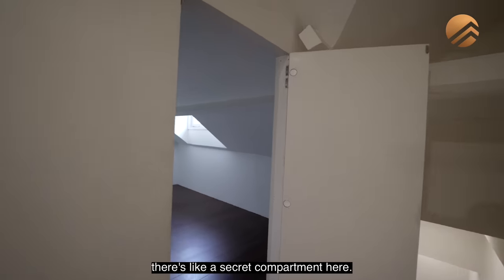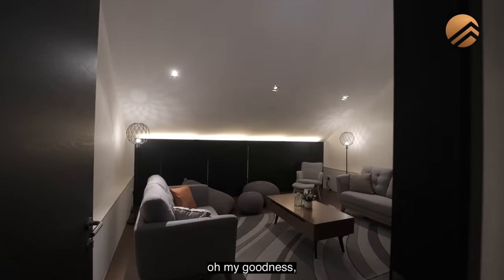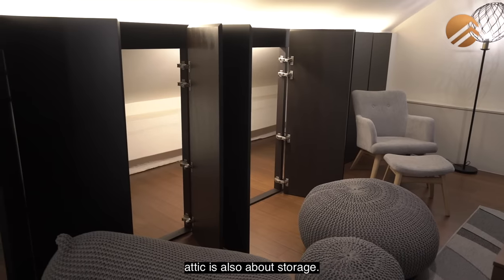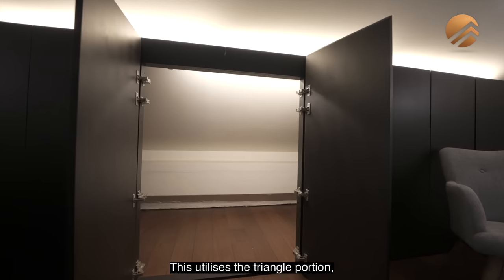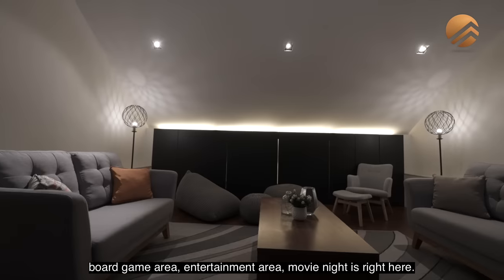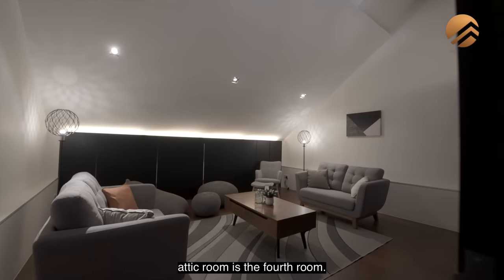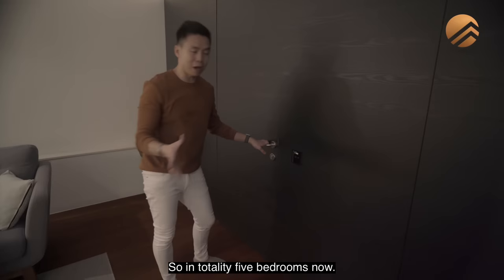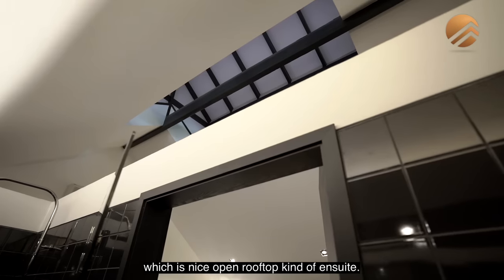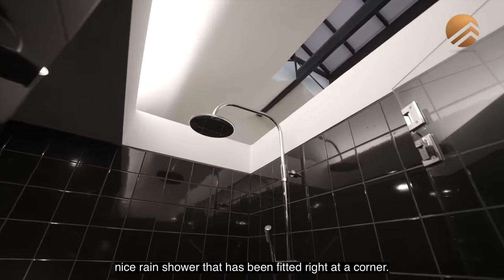Before heading up to the attic level, there's a secret compartment — a perfect place for all your luggage and storage. The attic itself has a beautiful ceiling. It's a perfect space for a home office, private meeting room, games area, entertainment area, or movie nights. Alternatively, use it as a fourth bedroom. So in totality: two common rooms on level 2, the master room on level 2, the attic room as the fourth room, and the annex room as the fifth room — giving you five bedrooms. The attic room is also en suite with an open rooftop-style bathroom featuring dark tile finishes and a rain shower fitted at the corner.